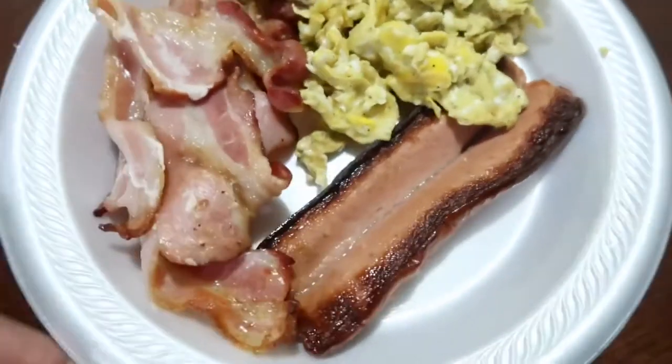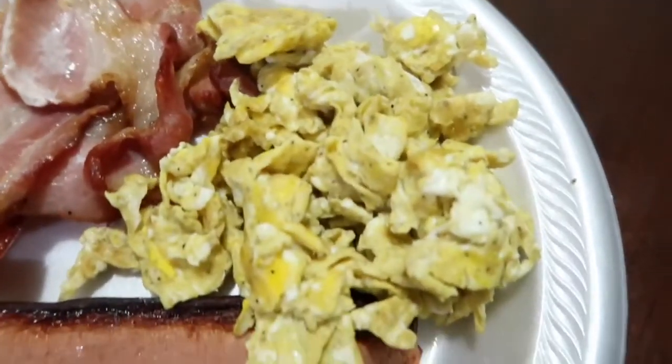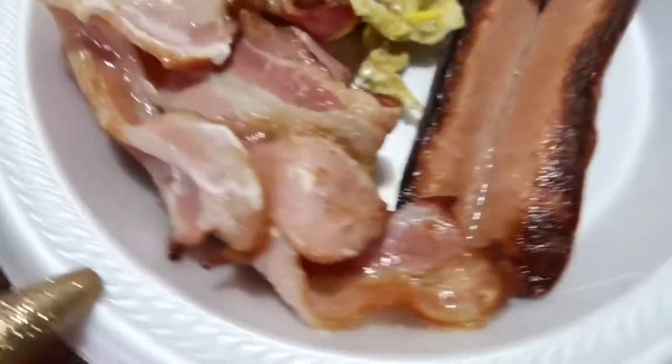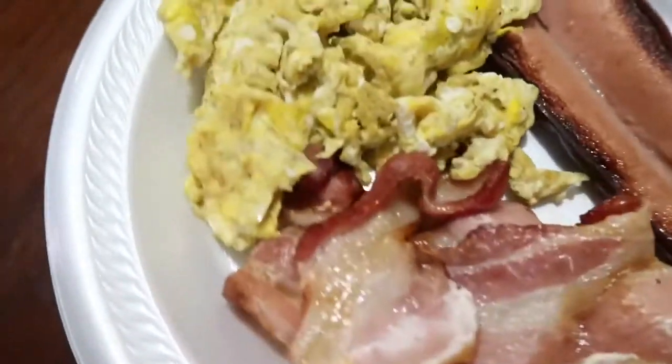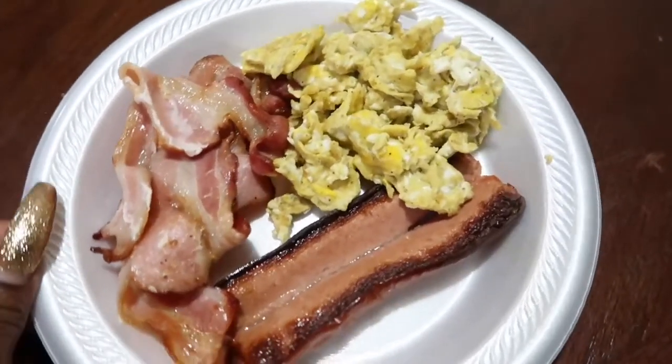All right, here is my first meal of the day. I have some bacon — yes, I know it's not as crispy as most people prefer, but I like it just as well — two scrambled eggs, and a beef hot dog that I made in the air fryer.